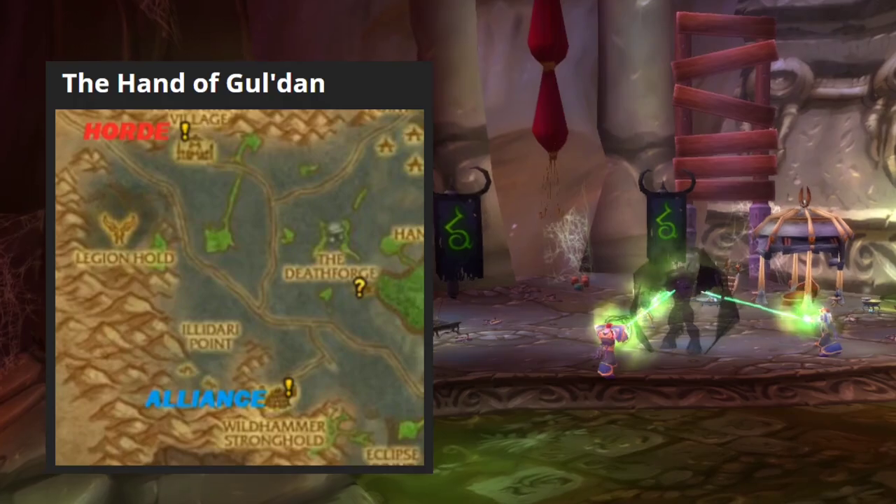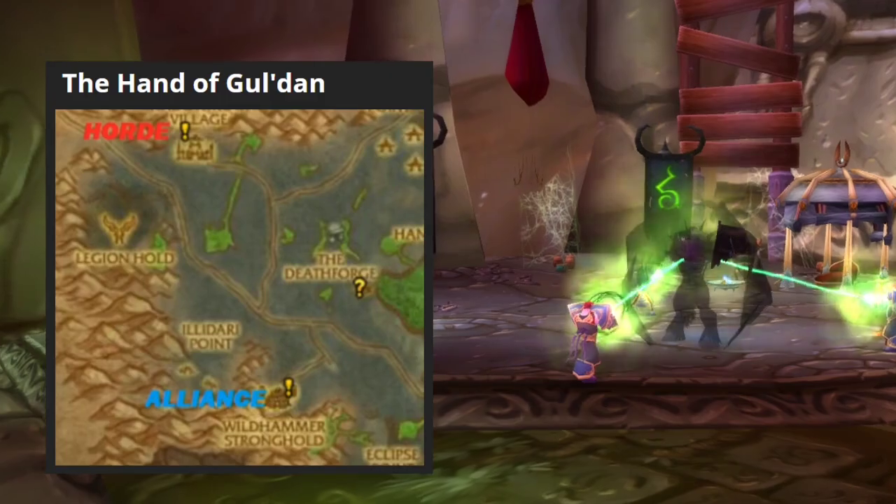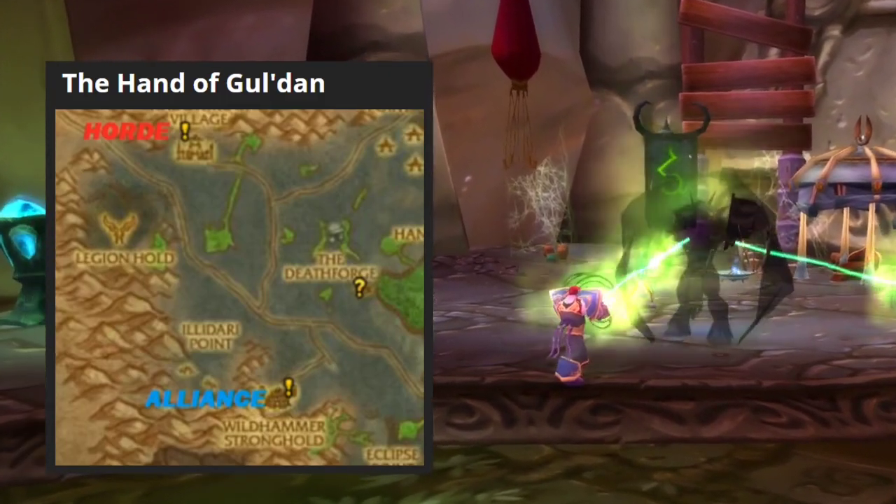You pick up this quest chain in Shadowmoon Valley, and I have a video with all the steps you have to do — I'll post this in the description.